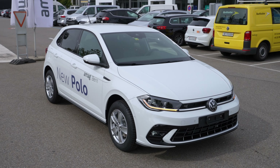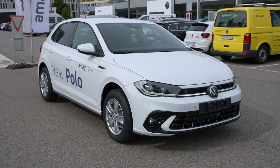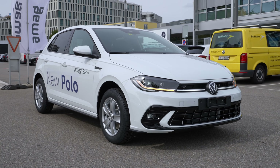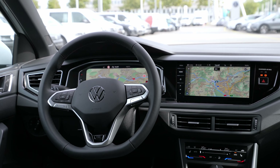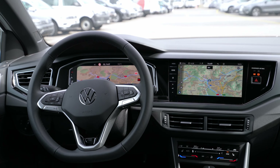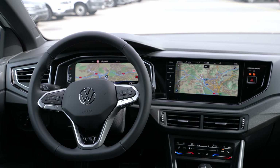Hey guys, welcome back to a new video. Today I'm here with a new Volkswagen Polo Airline version, 2022 model. In this video I will make a proper review for you. The car just got here and I'm super happy and excited to present it — interior, exterior, all the technical data and information about this new Volkswagen Polo Airline.